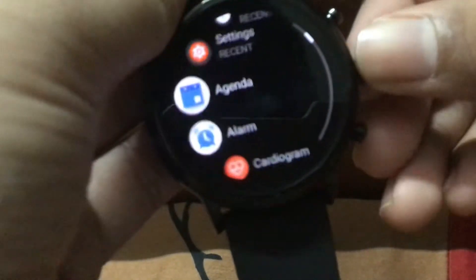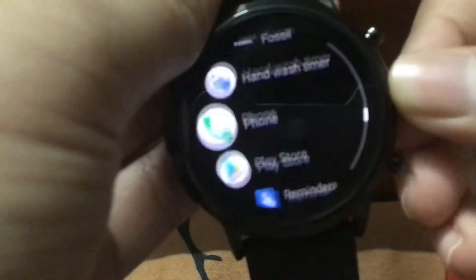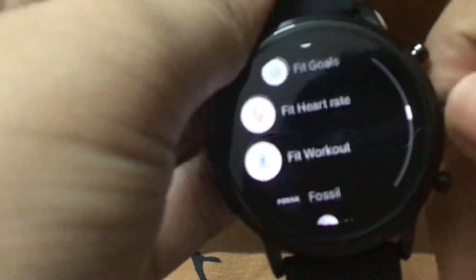I got it for Christmas, so it's a really nice watch. But the price point is what everybody's concerned about — it is really hard. It has a handwatch feature too, and it has the cardiograph, alarm, agenda, cardio, and we can find my phone. There's a Fossil Play Store, but we find limited apps, and you can't play games.